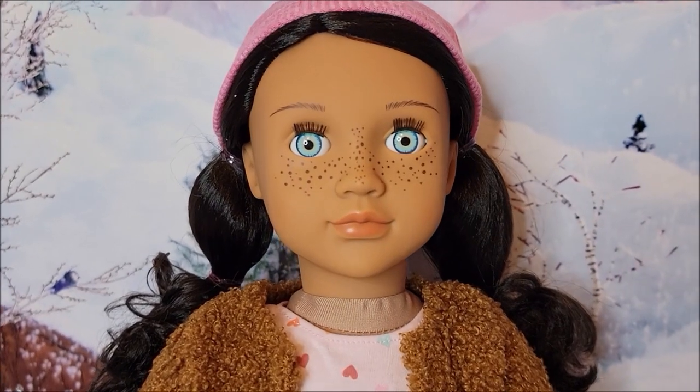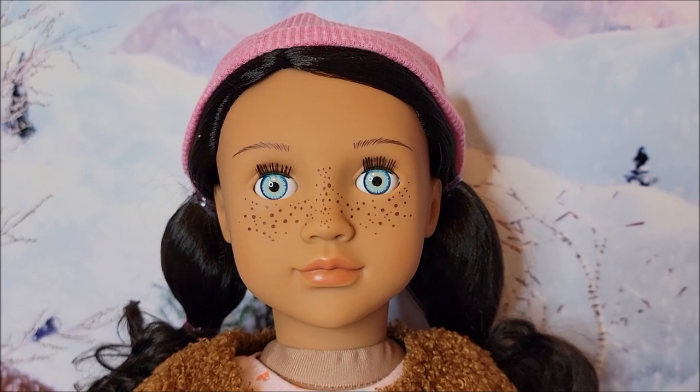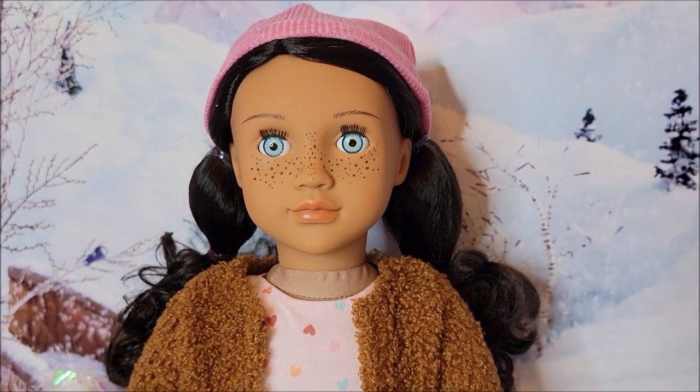Lissandra is very, very pretty. I love freckles and I love the color of her eyes. I have seen a couple of people be kind of negative about her eye color with her skin tone, but I find it very pretty.